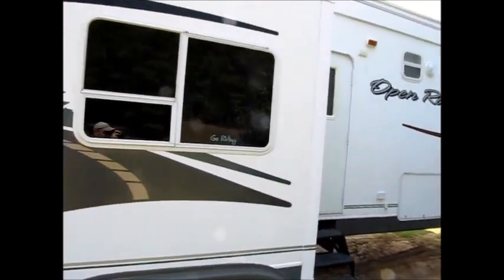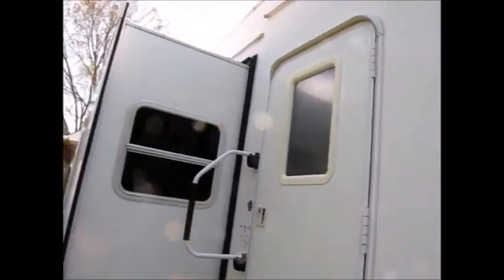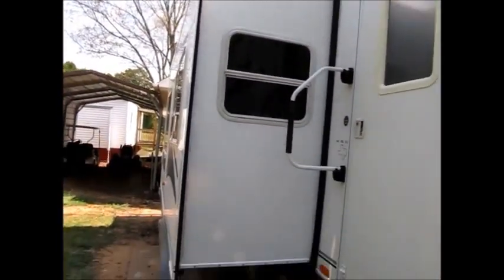The only negative I can really point out about this camper is it does not have an awning. Awnings are not hard to find — they're not hard to pick up secondhand. I'm going to go ahead and take you on the inside.